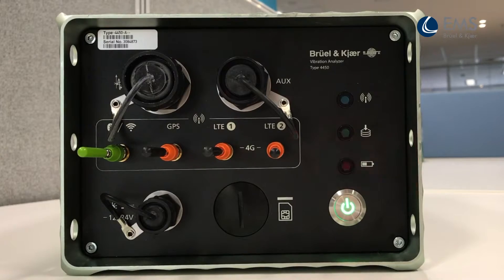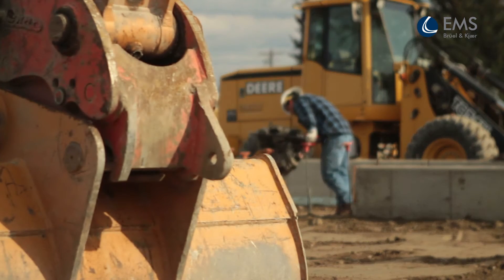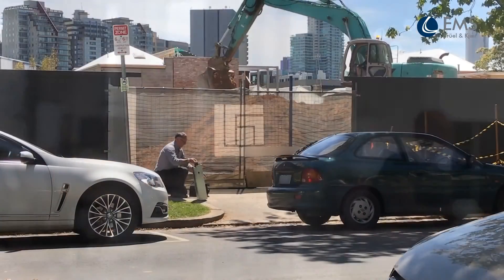Three status LEDs confirm the device is operating correctly and help you diagnose problems on site. For confidence that data is being accurately collected and transferred, and to reduce site visits, data can be wirelessly transmitted and the terminal can self-start if power is interrupted.